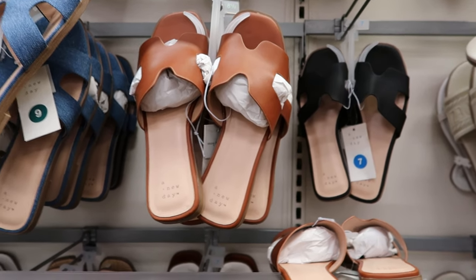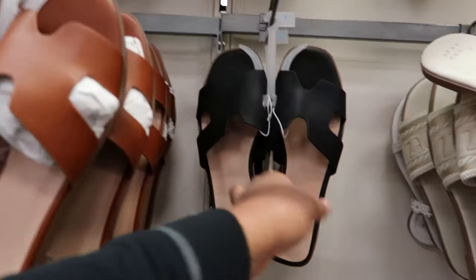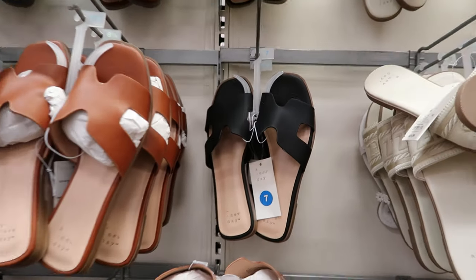Faux leather — they have it in brown and they also have it in black. These are $20 as well.